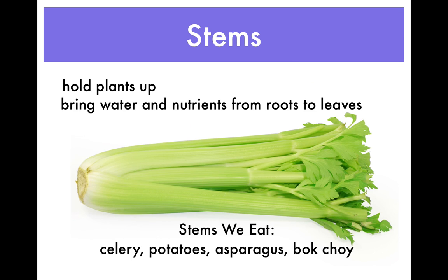Stems help hold up a plant. They also bring water and nutrients from the roots to the leaves. People eat stems too. They eat celery, asparagus, potatoes, and bok choy.